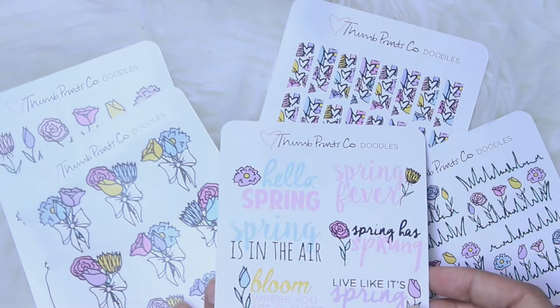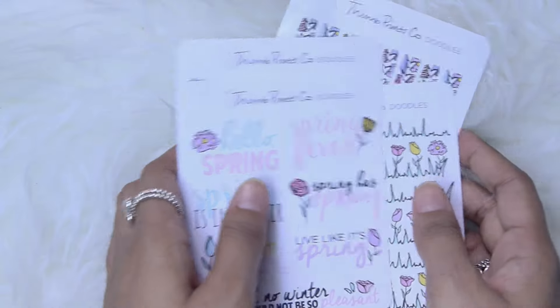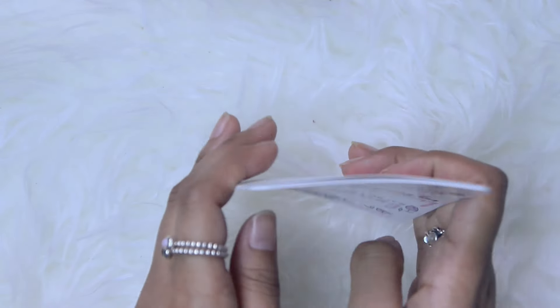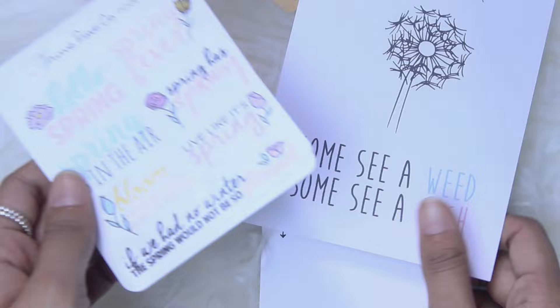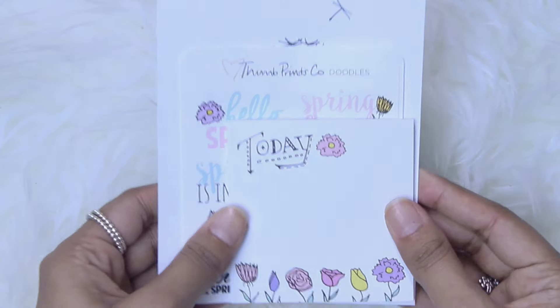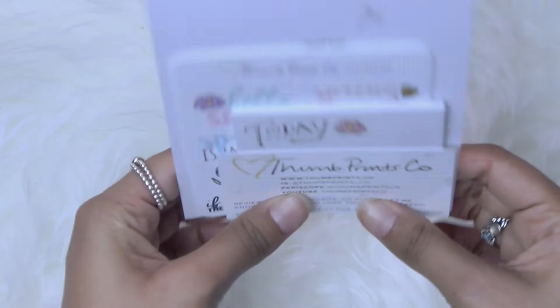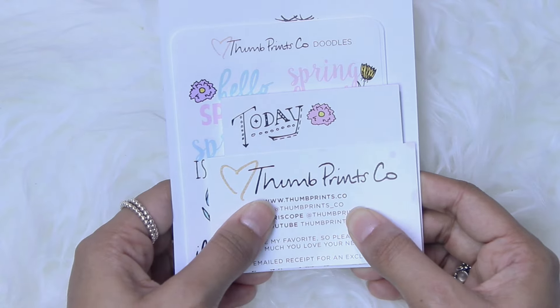But that being said, I really love it. I opened this and I just had the biggest smile on my face because it made me so happy. I don't know what it is about doodle stickers these days, but I really like it and I'm really pleased with it. I am definitely staying subscribed for at least one more month. I really recommend Thumbprints Co.'s Mystery Kit, especially if you're looking for a subscription but can't afford the brand-name sticker sets.